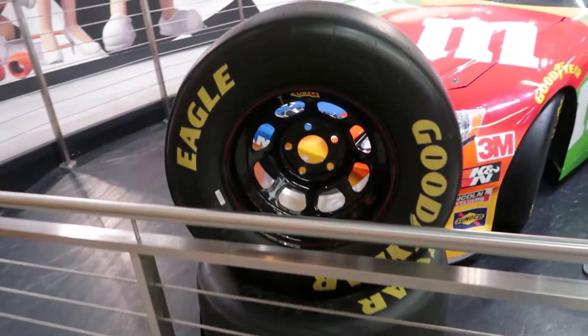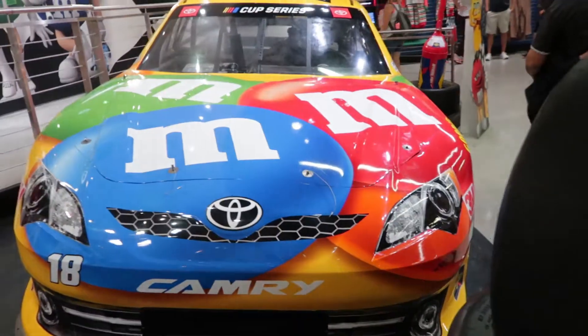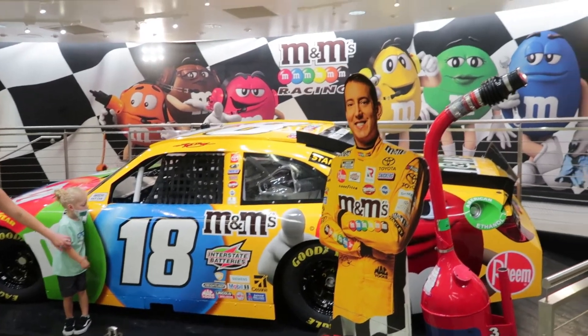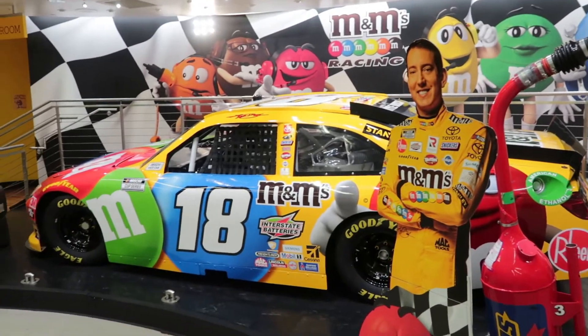If you are a NASCAR fan, make sure you check out the fourth floor — they have an old Kyle Busch race car. Kyle Busch raced under the M&M's car logo for a long time, and they have one of his cars upstairs to take a look at. You can walk all the way around it, 360 degrees, and take a look at the really cool race car at the top.